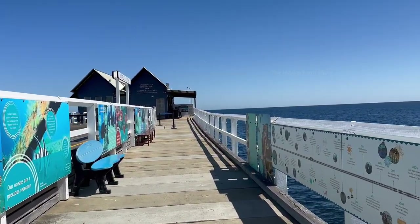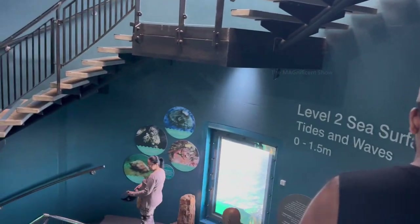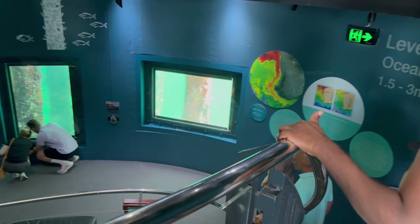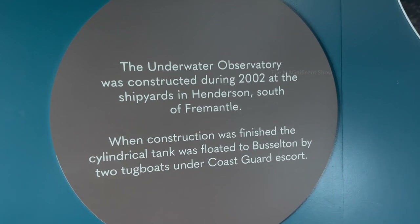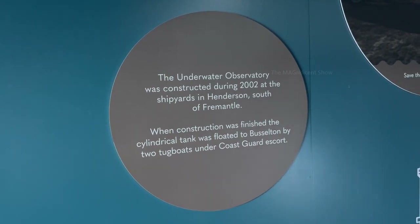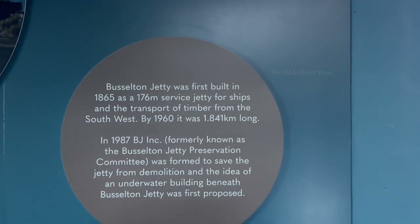After a long walk I reached the Bawal platform at the end of the jetty. The underwater observatory was located next to the platform and we went inside to see the marine life under the sea. When you enter the underwater observatory you can find its historical details on the walls. It was built in 2002 in a place called Henderson in Fremantle and it was brought to Busselton floating in the sea. There were some photos and more details available on the internal walls of the observatory. You can also see some details about the Busselton jetty there as well.